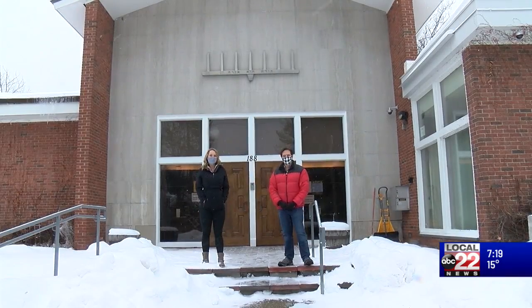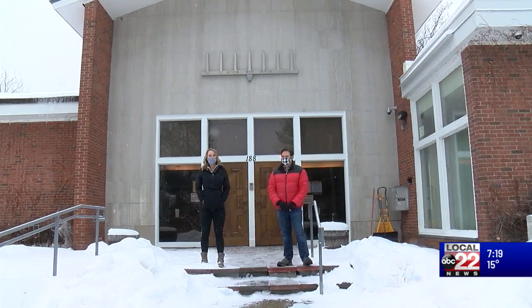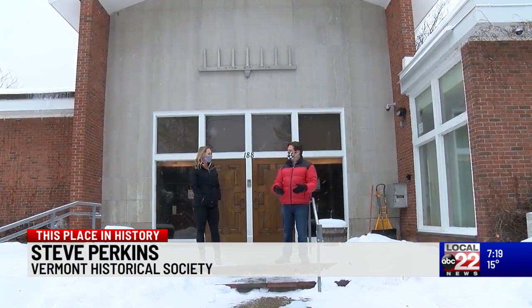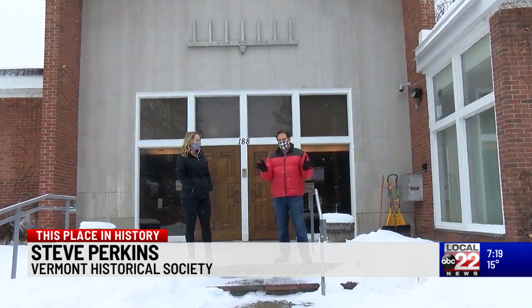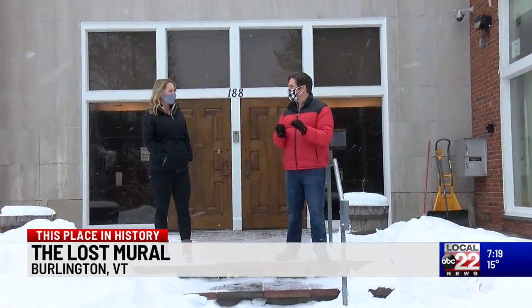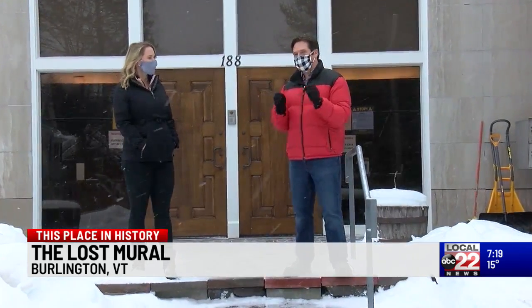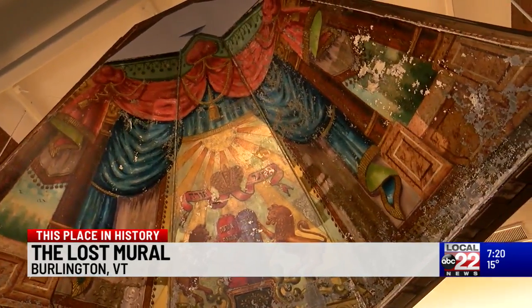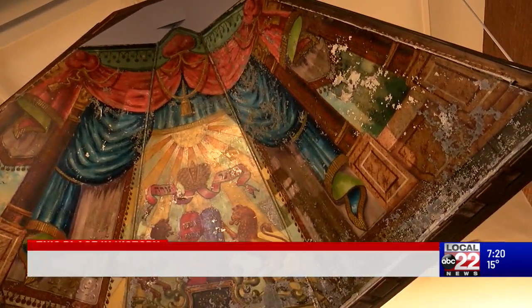At This Place in History, we're in Burlington with Executive Director of the Vermont Historical Society, Steve Perkins. We're standing on the steps of Ohave Zedek Synagogue right here on Prospect Street, and through those doors behind us is an amazing piece of history, international in scope. The co-archivist of the synagogue, Aaron Goldberg, is going to walk us through what we see.